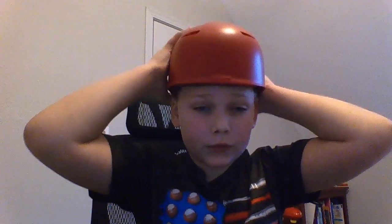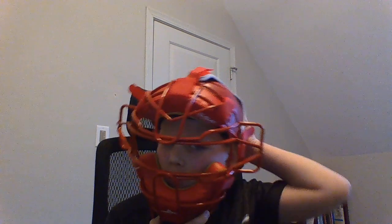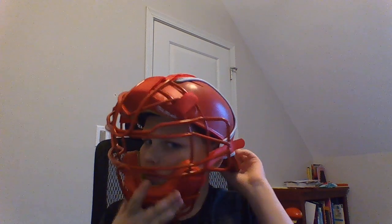I really like this. I haven't used it for practice or a game yet, but I've already fitted it and worn it a few times. I like it. I have red because my team is red. I can see much better than my old helmet, and I like the catcher's cap.